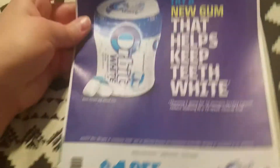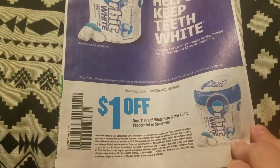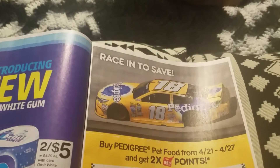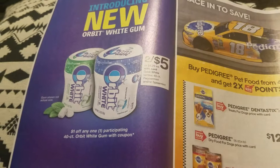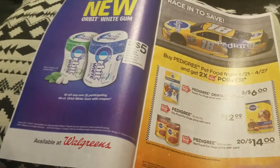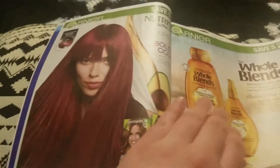A dollar off one Orbit White gum, 40 count, peppermint or spearmint. There's a little advertisement for Pedigree and an advertisement for Walgreens — two for five on the Orbit, so if you use that coupon it'll be two for four. Not sure if they're giving any register rewards.